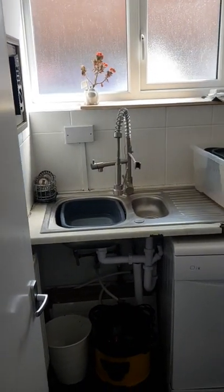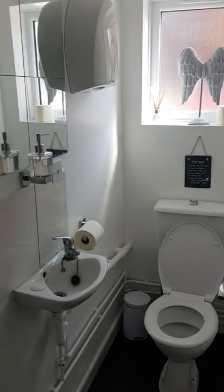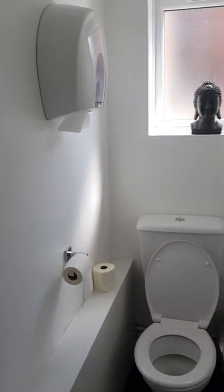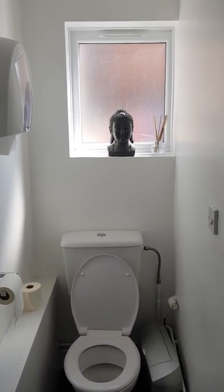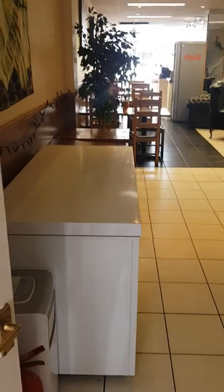Here is the utility room with the dishwasher, boiler, and gas boiler. There's also the gents WC, two chest freezers, and access to the kitchen.